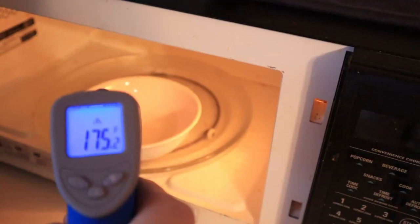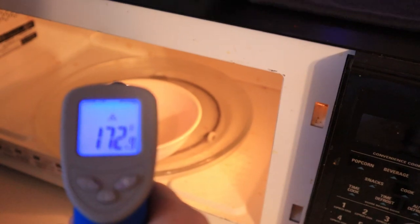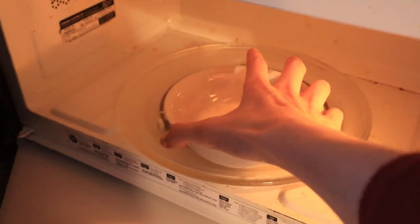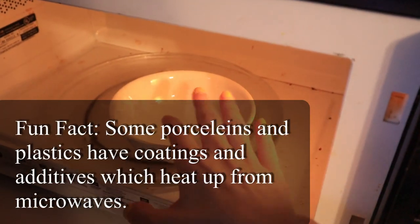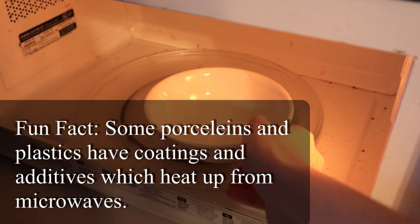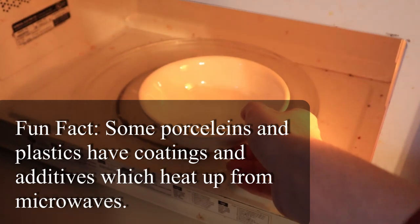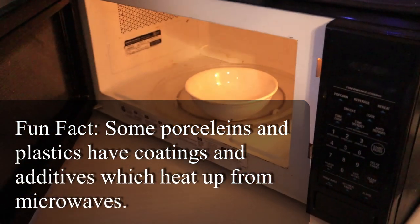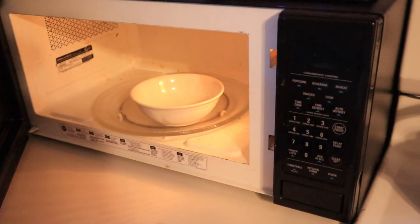The bowl is hot to the touch. 175 degrees. That's insane. The bowl literally gets just as hot as the food. I thought that was just a coincidence. I guess because there was no other food to absorb the microwaves, all of the microwaves got absorbed by the bowl. I can't even touch that — that's crazy. I did not expect this. I was wrong. How am I wrong? I'm always right.